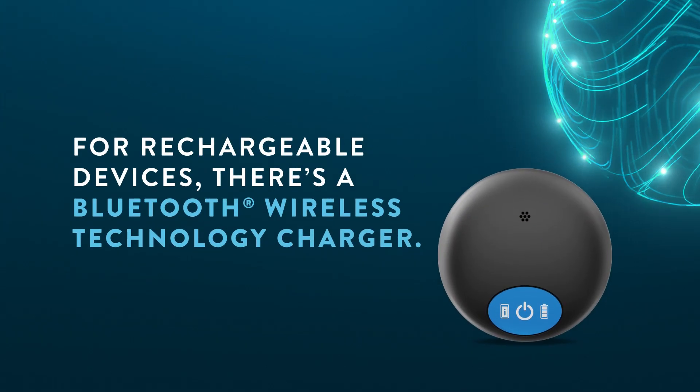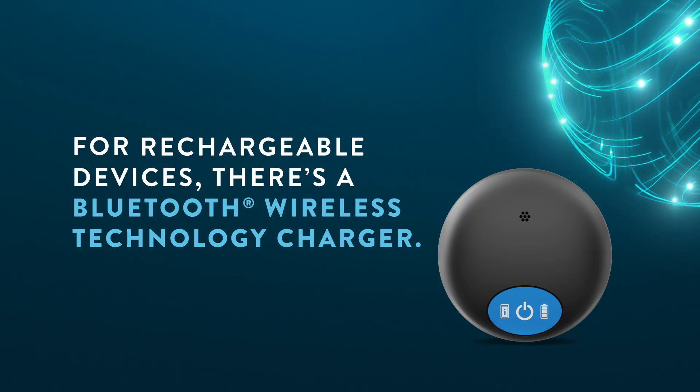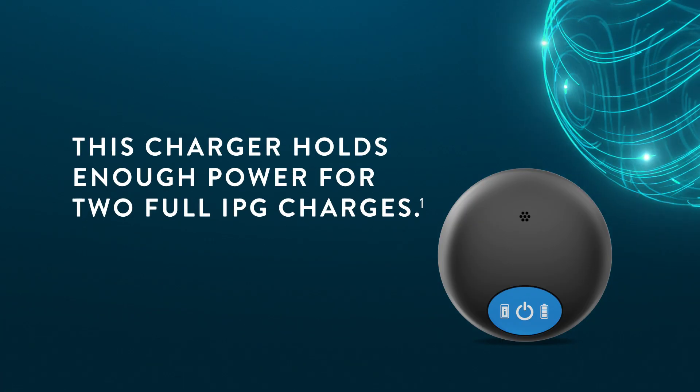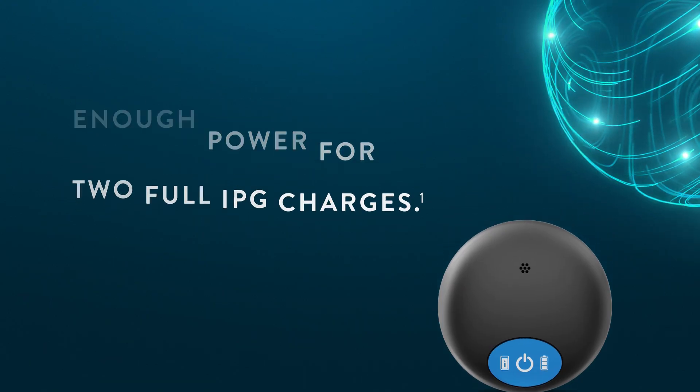For rechargeable devices, there's a wireless Bluetooth-enabled charger. This charger holds enough power for two full IPG charges.